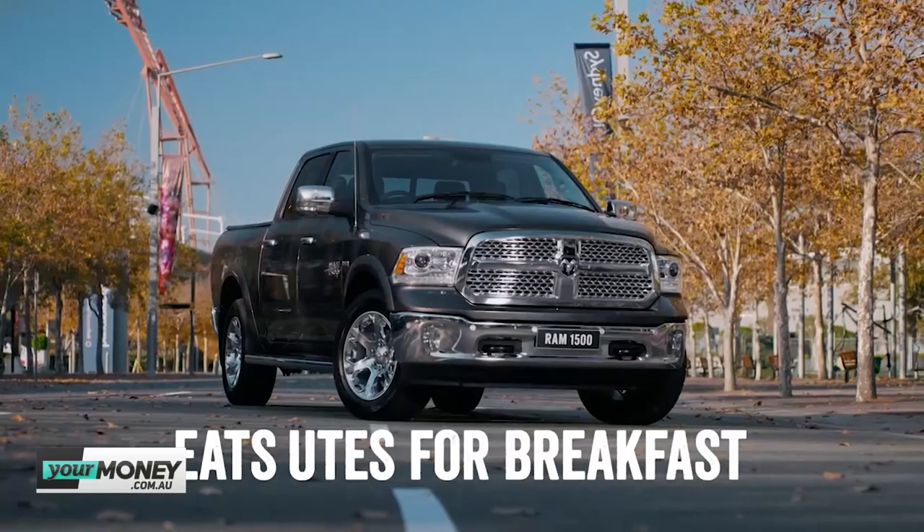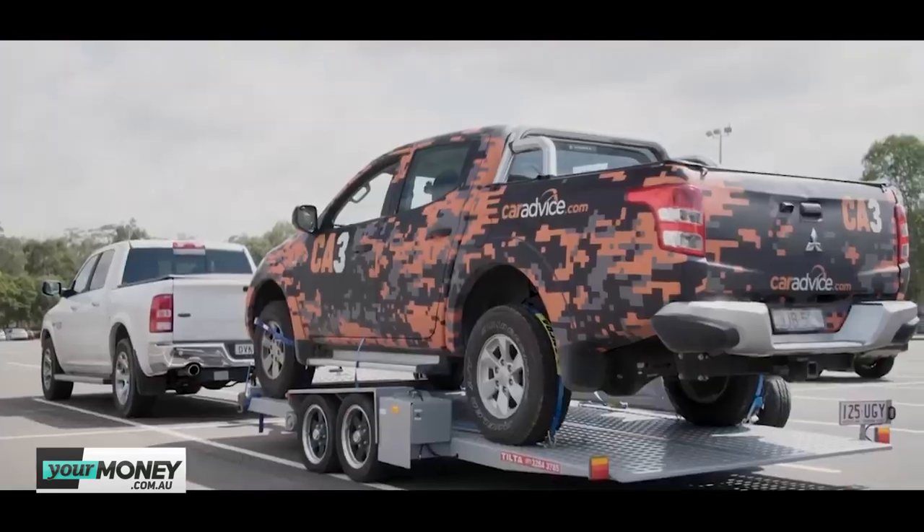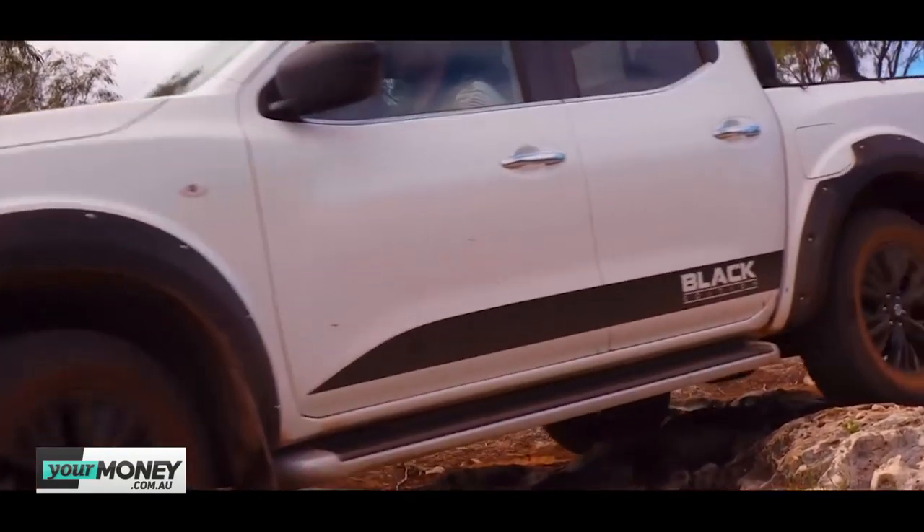We were discussing the Ram ads that say it eats dual cab utes for breakfast. So we decided to test that — we put our CarAdvice Mitsubishi Triton on our CarAdvice trailer, around 2,700 kilos combined. That's quite a lot — put that behind a Hilux or Navara and you can feel it. I recently did tow testing with our company-owned Navara and with about that much weight behind it, it didn't want to know about it going up long hills on the freeway. The Triton is fine — it just needed a wash; we used it as a prop.